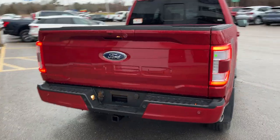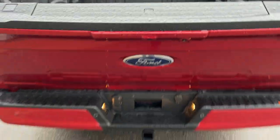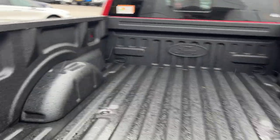Coming around to the back, you do have a power tailgate here, your reverse parking sensors and your reverse camera. You also have a 360 camera on here. You can open and raise the tailgate from the key fob as well as inside the vehicle. There's your tailgate step built in, your work surface, and your Ford Toughbed spray-in bed liner.